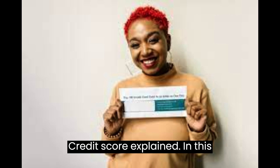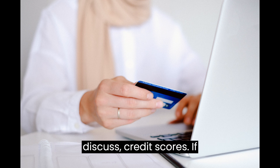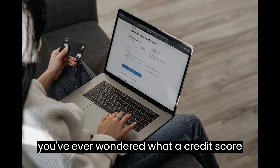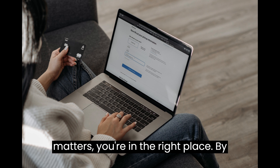Credit score explained. In this video we have an important topic to discuss: credit scores. If you've ever wondered what a credit score is, how it's calculated, and why it matters, you're in the right place.